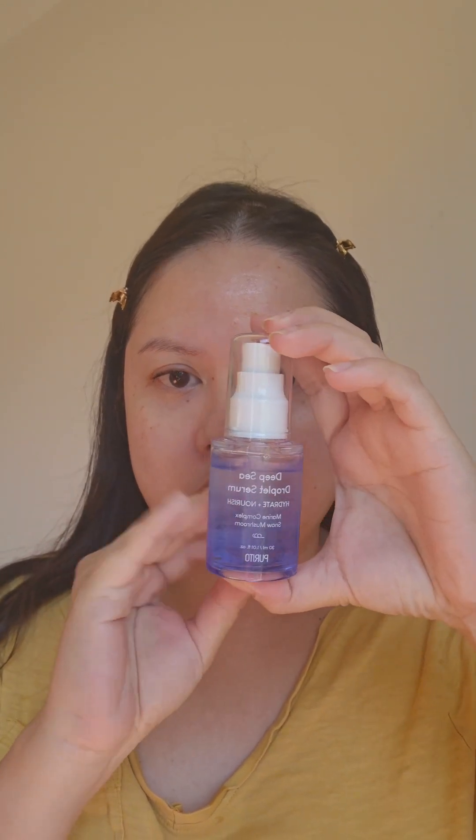This next product is the Purito Deep Sea Droplet Serum. It contains a marine complex that has kelp, which helps with skin elasticity; sea grapes that improve skin radiance and provide skin barrier support; and glasswort, which helps with evening out the complexion and helps control moisture in the skin. It also contains snow mushrooms that help with boosting hydration for that bouncy skin.